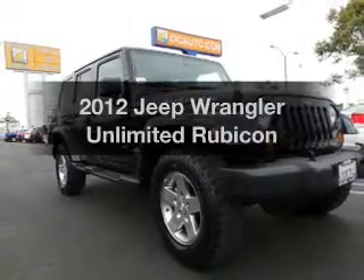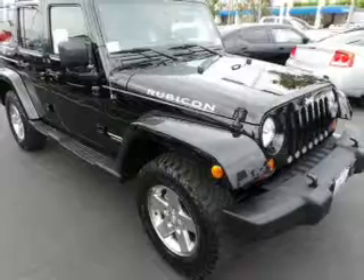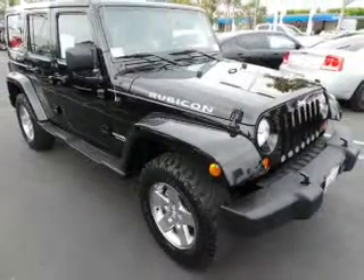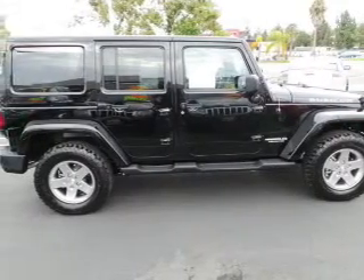Introducing the 2012 Jeep Wrangler Unlimited. If you're looking for an automobile with great attributes, look no further. With a reliable six-cylinder engine, the powertrain includes four-wheel drive, driven by an automatic transmission.